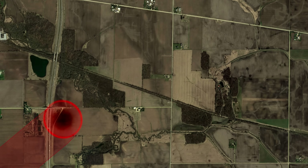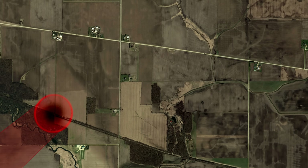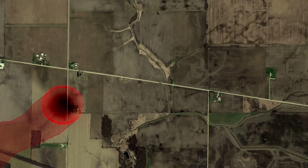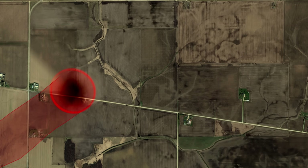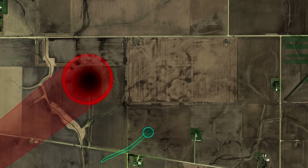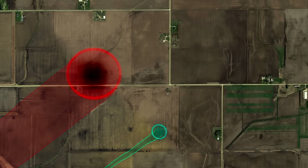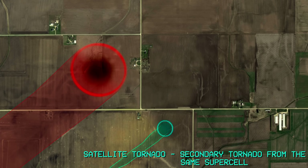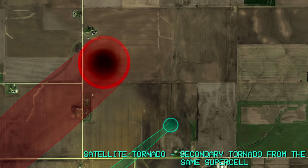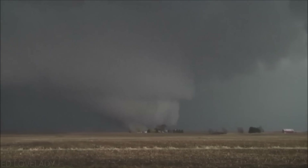After crossing Interstate 39, the tornado continued northeast, leveling a section of trees, making a quick right turn, and narrowly dodging a direct impact with multiple country homes, only leaving minor damage. It was also at this time another tornado formed, traveling alongside the main tornado at 45 miles per hour. This type of tornado is called a satellite because it orbits around the main tornado, just like how a satellite orbits around the earth. This satellite tornado was captured on video by Ed Lovelady.